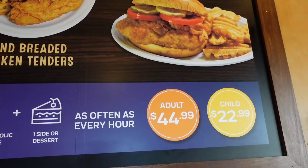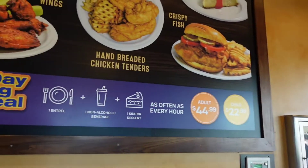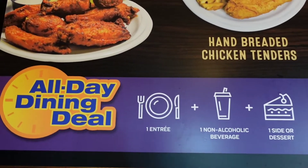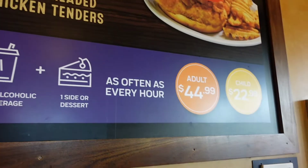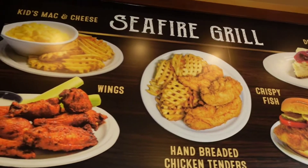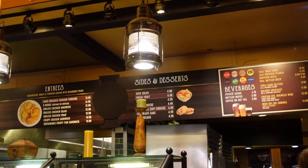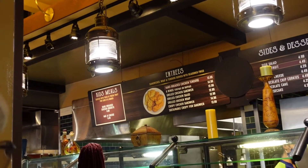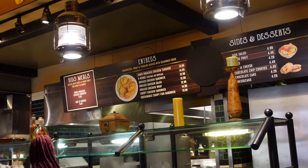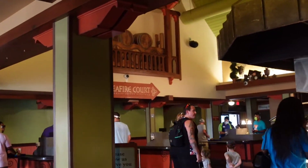We are a party of five and we ended up getting two adults and one child because that's really enough to eat. You can get every hour one entree, one beverage, and one dessert for each person you buy the dining plan for. These are the options here at the Seafire Grill — chicken tenders, wings, chicken salad, sandwich, wrap — lots of chicken. So we're going to try something from here and then go to the next place in an hour.